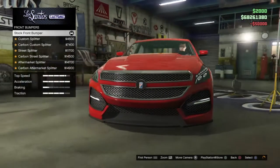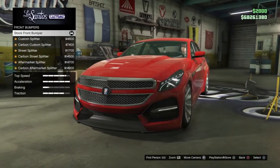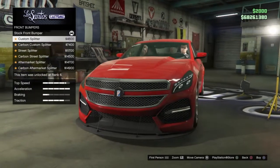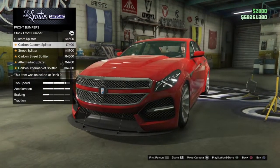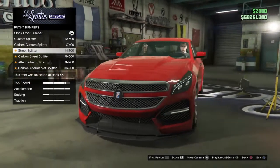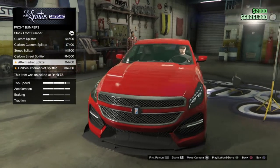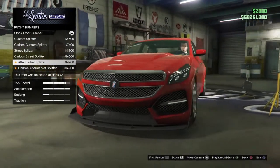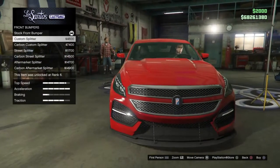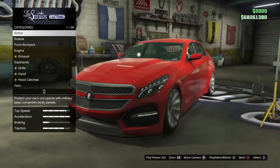For the front bumpers we have about seven options: stock front bumper, custom splitter, carbon custom splitter, street splitter, carbon street splitter, aftermarket splitter, and carbon aftermarket splitter. I'm not going to apply any of these — I want to keep this car as luxurious and simple looking as possible.